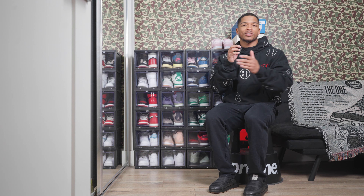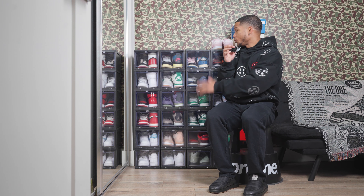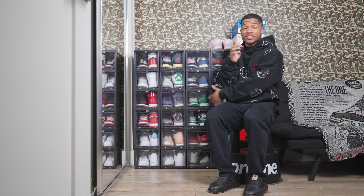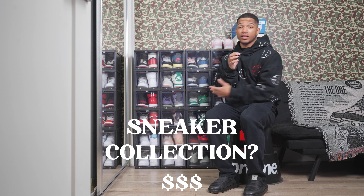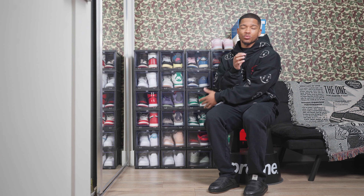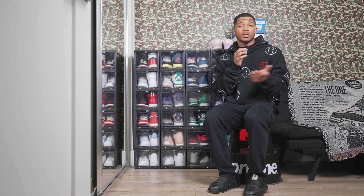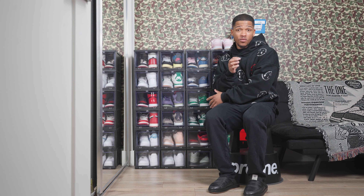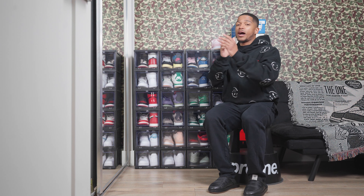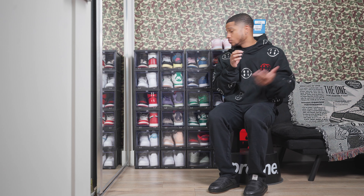We're on day 12, so we've got plenty of videos to come. Today I'm shooting a video you guys actually requested — what's in my collection and how much does it cost? We're gonna go shoe by shoe, figure out the resale value on each one, tally it all up, and see if we're shocked or not.